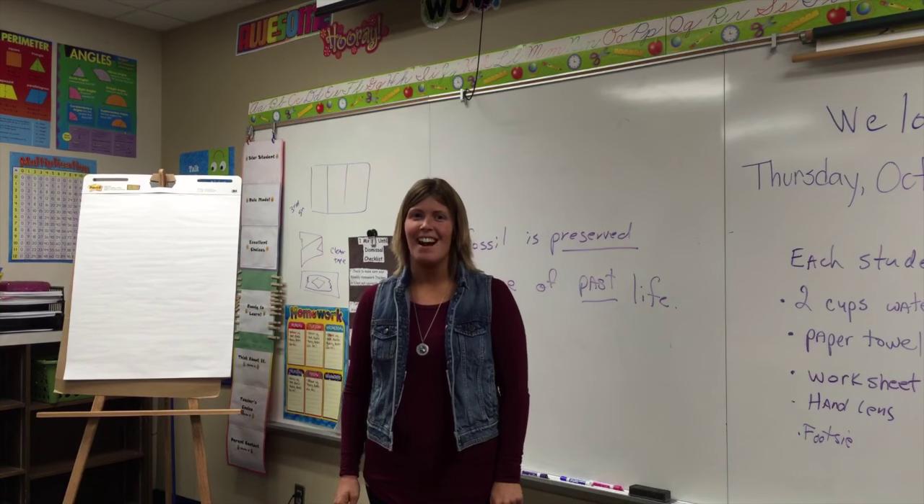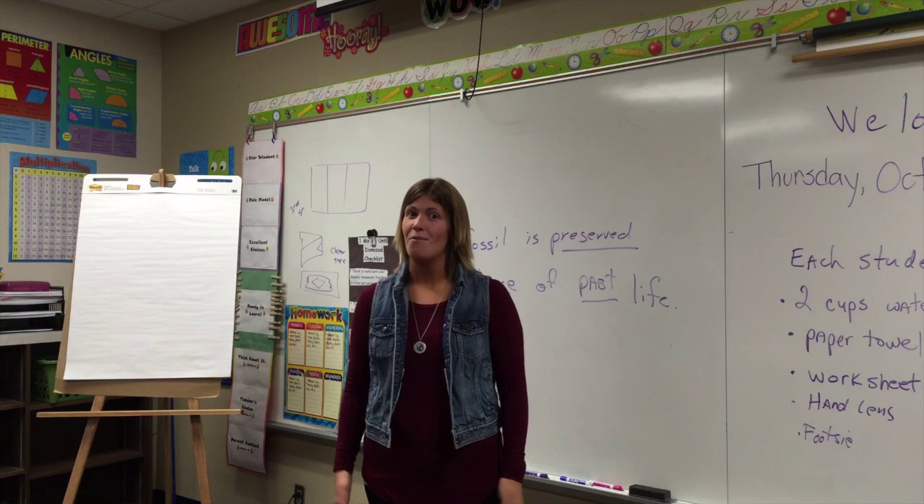Hi, I'm Jessica Cox and I teach 4th grade at Chapel Glen Elementary. This week we've been studying fossils in class, and here is Mr. Crosland to help us out with that.